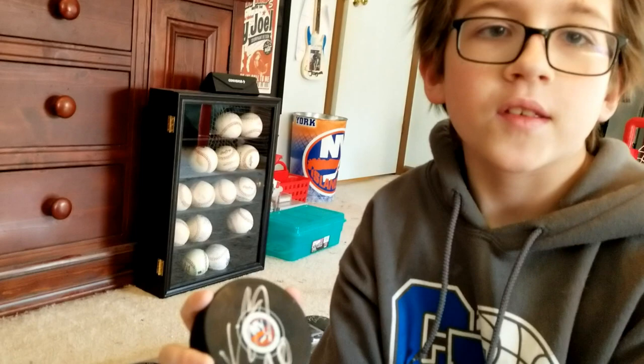Right here is my puck collection. We'll start off with this Kiefer Bellows puck — I got this in Bridgeport because they did a post-game signing.